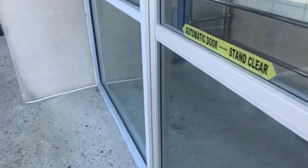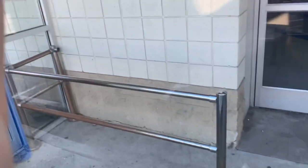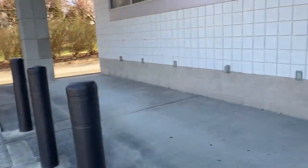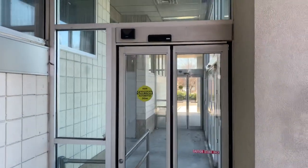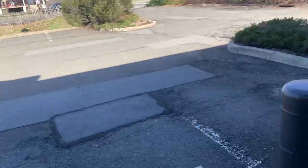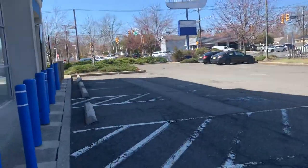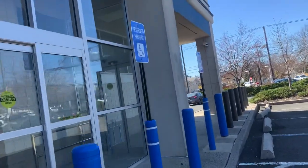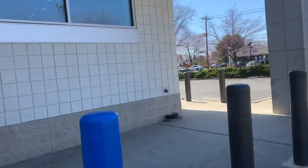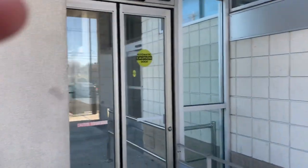I guess they used to have the carts over here, and also here as well. They have another entrance here — I didn't even see that. There's another automatic door. Let's go around this place. There's the handicapped reserved parking, and this is the other automatic door.